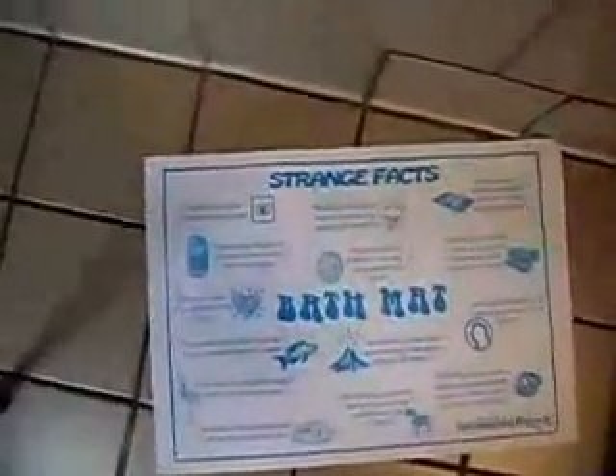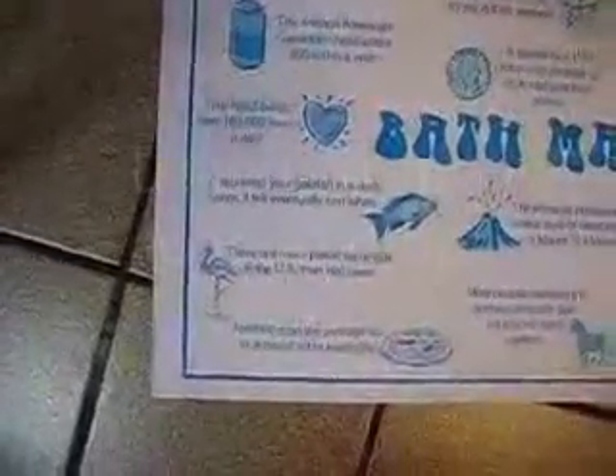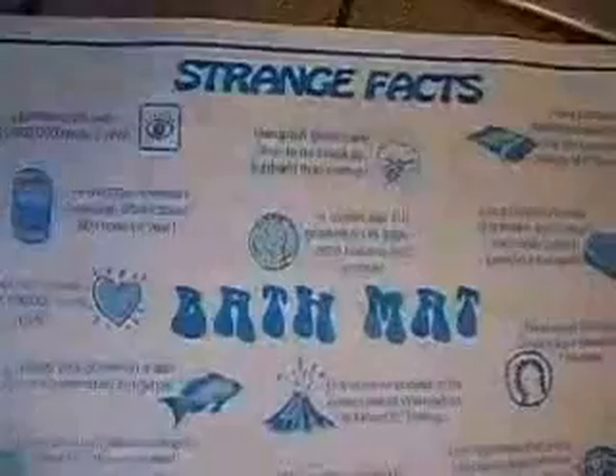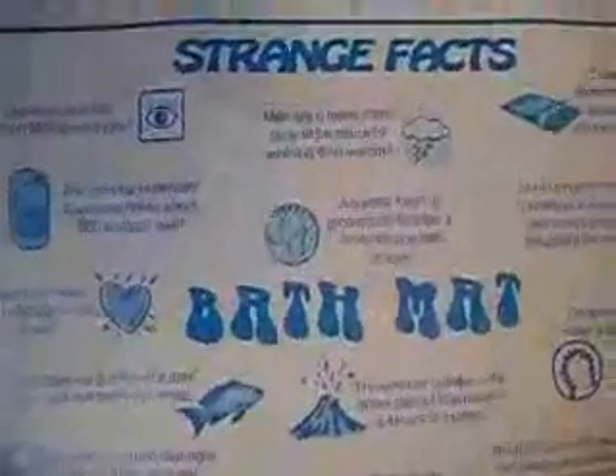Bye-bye. Here's a fascinating little thing — I just realized we've got some strange facts here. For example, there are more plastic flamingos in the U.S. than real ones. A quarter has 119 grooves. Yes, I am actually using the bathroom right now. A dime has one less groove. More people are killed by donkeys than in plane crashes. And more Monopoly money is printed in a year than real money throughout the world. Fascinating facts learned on the floor of a truck stop shower.